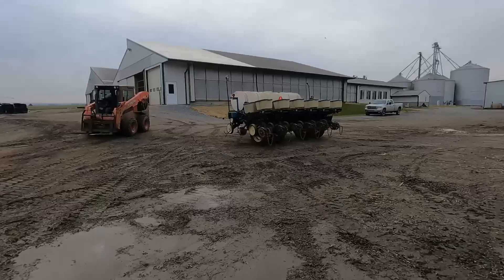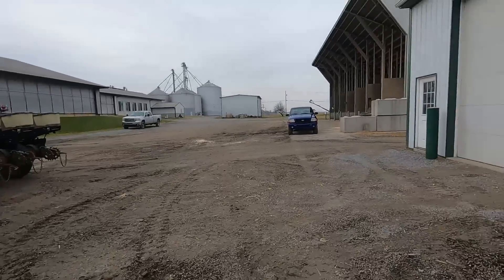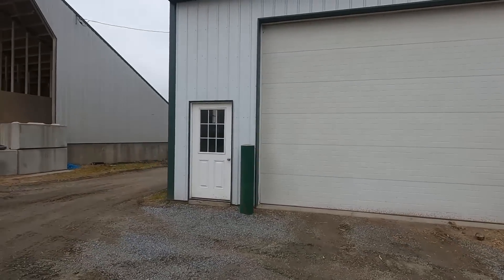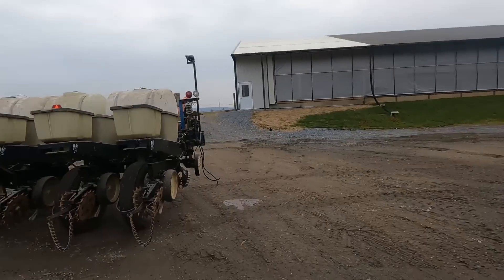I wanted to show I left all those bolts right there so I don't forget about them. So if I wanted to do a big project for not much benefit, sometimes we could put a 20-foot door in this shop. Probably never going to happen.